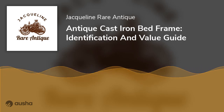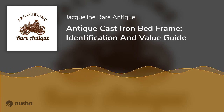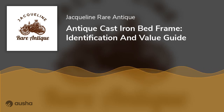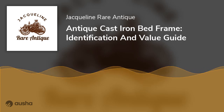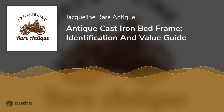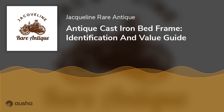Identifying Antique Cast Iron Bed Frames: Dating an antique iron bed can be tricky. A thorough understanding of the antique market may be required to identify the right age for the iron bed frame. However, if you pay attention to these tips, you will be able to understand the correct date for the antique and identify the difference between fake and real bed frame antiques.